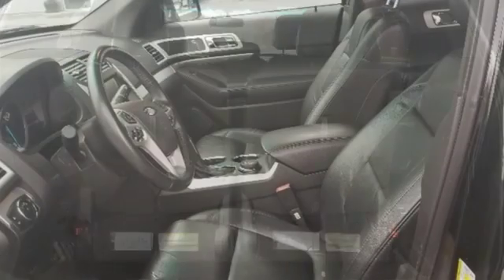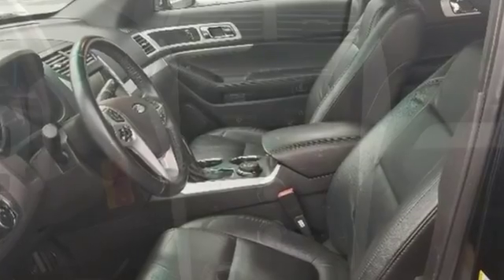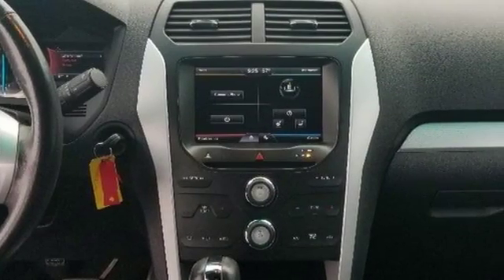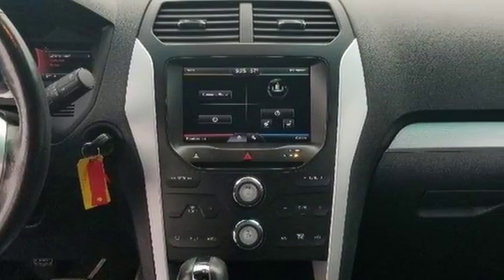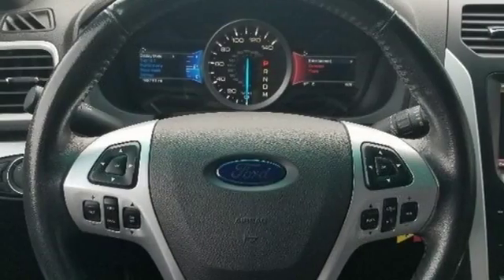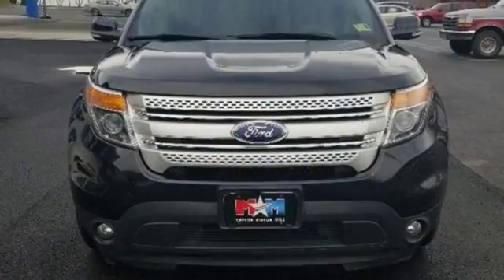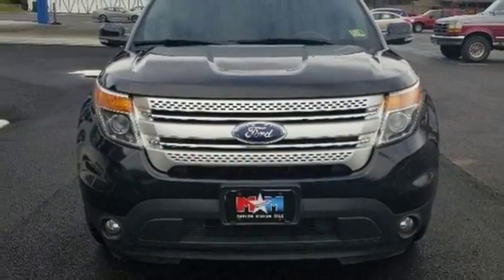And it comes with all the amenities you need: Bluetooth wireless audio streaming, power heated mirrors, leather metal look steering wheel, configurable instrument gauges, sync app link, manual telescoping steering column, V6 engine, aluminum wheels, electronic shift on the fly, and automatic transmission.